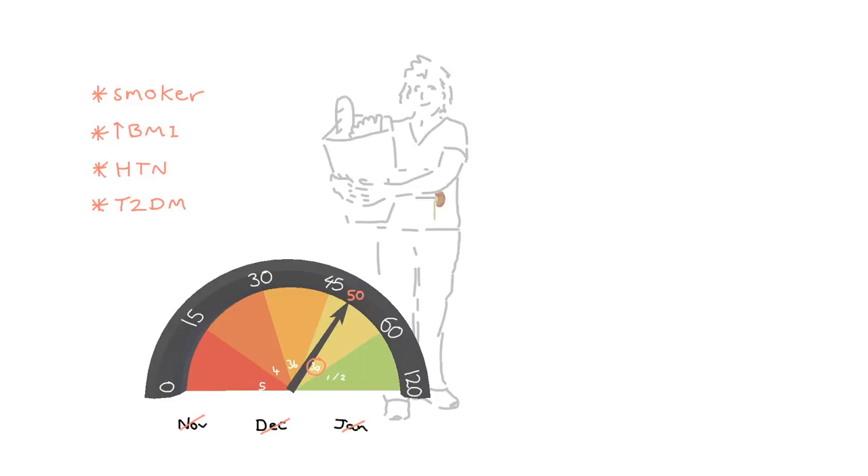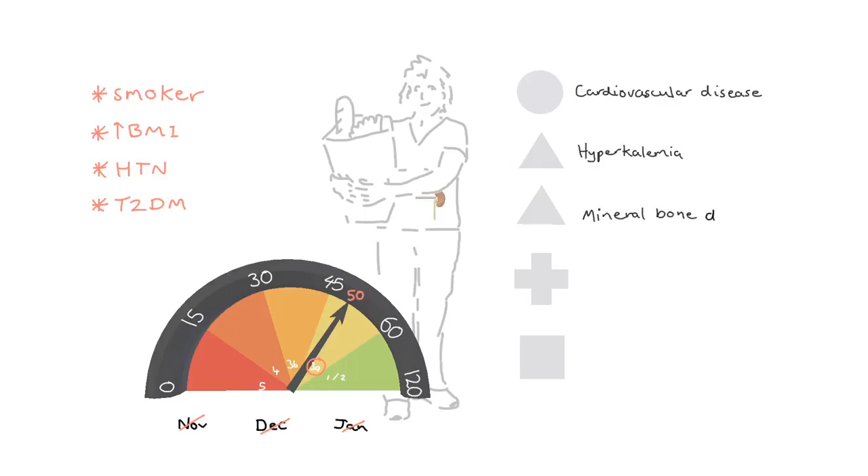Our next step is to treat those underlying causes and reduce further progression of CKD as best we can. Now let's think about the complications of CKD you may be in for. These include cardiovascular disease, hyperkalemia, mineral bone disease, metabolic acidosis, and anemia.